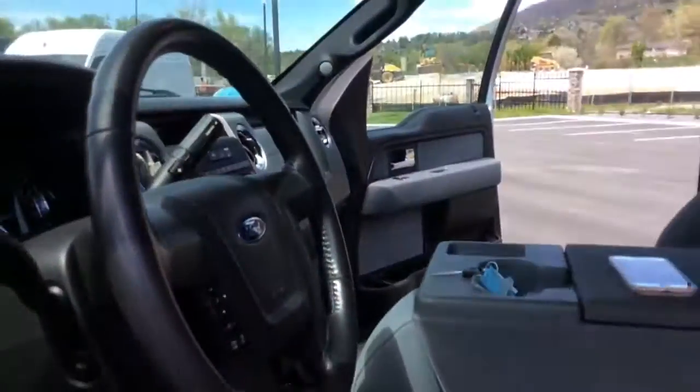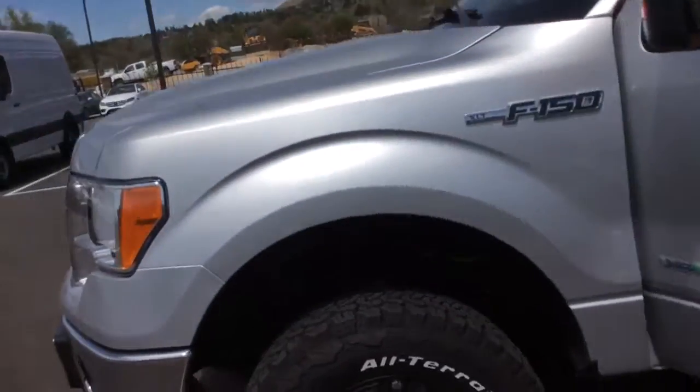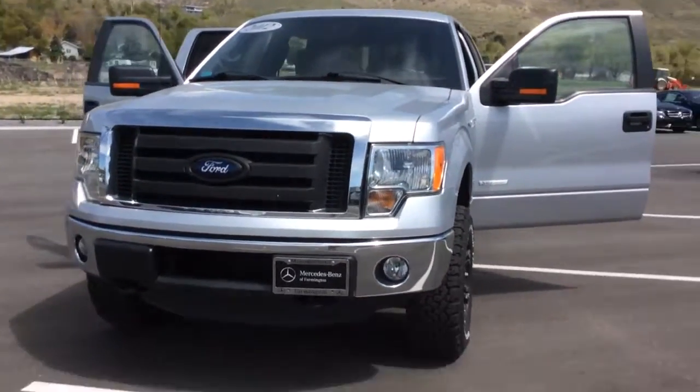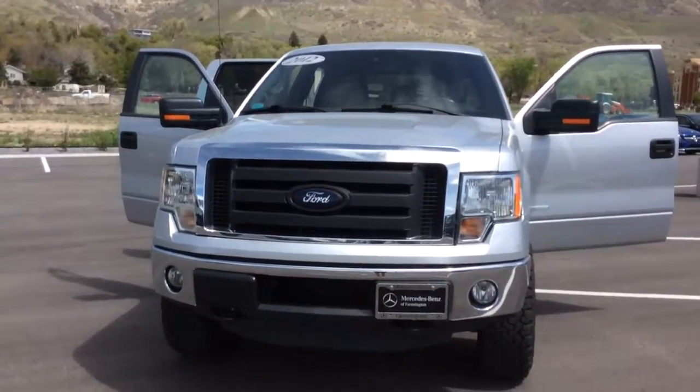I mean truck — correction. Anyways, if there's any questions between now and your appointment at five, don't hesitate, give me a call. My number is 801-648-5087. Thanks for choosing Mercedes-Benz of Farmington. Have a good day.